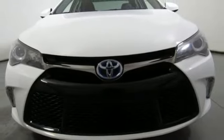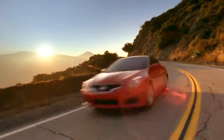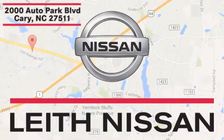See it for yourself when you take it for a test drive. Call, click, or stop in today. We're conveniently located at 2000 Auto Park Boulevard in Cary, North Carolina.